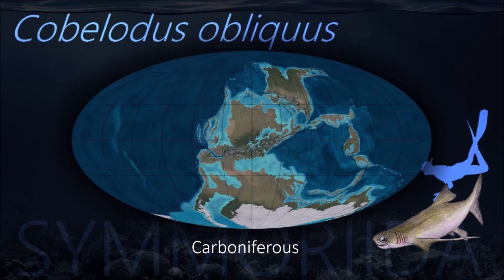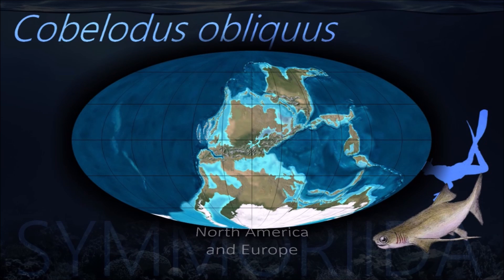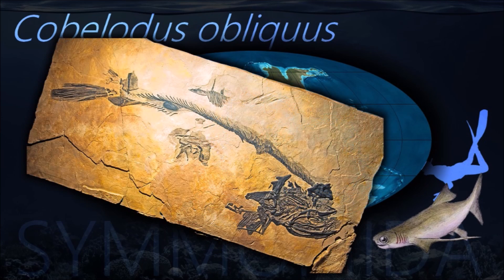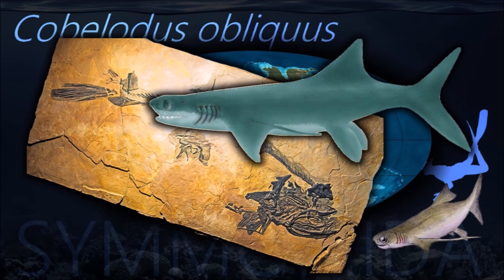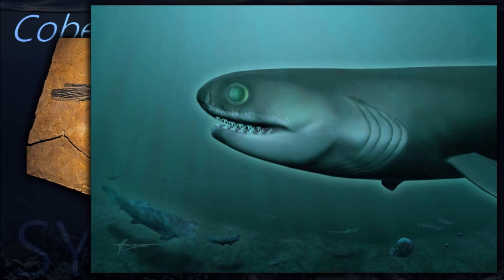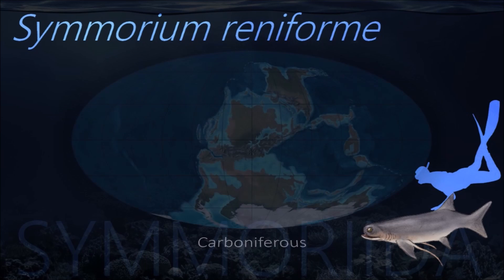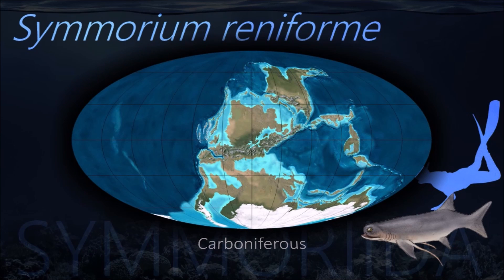Because of its large eyes, Copolidus is thought to have lived in the deeper parts of the sea, hunting crustaceans and squid. It has flexible cartilaginous tentacles sprouting from its pectoral fins; their purpose is unknown. Cimmerion was originally thought that it was the female of the Stethycanthus.